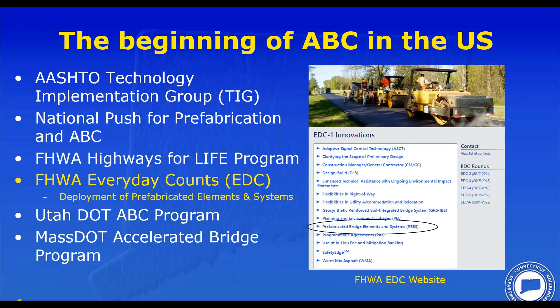The early two projects we did did not really result in a paradigm shift. It was really around the early 2000s where ABC truly took off for us. The Utah DOT program and MassDOT accelerated bridge program were two states that we had a lot to learn from during that early time.